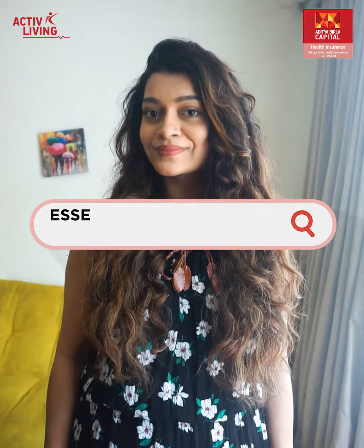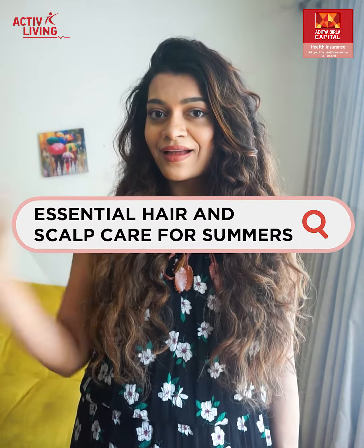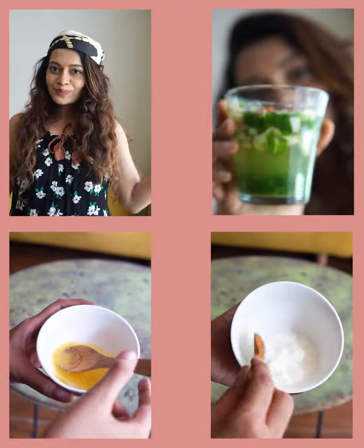Hi, I'm Gia, the summer skin expert on Active Living by Aditya Birla Health Insurance. I'm here to help you take care of your hair and scalp this summer.